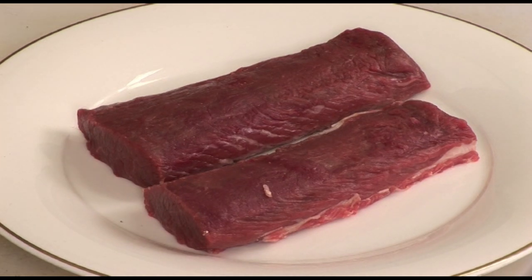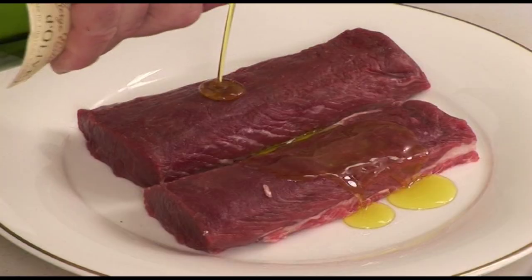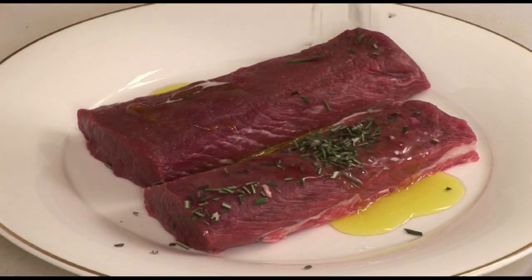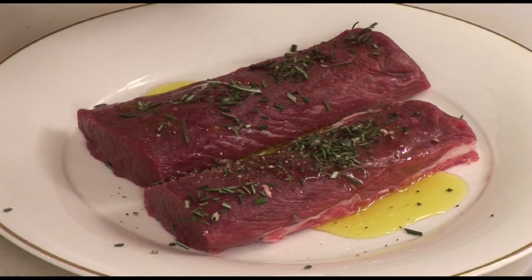For the lamb, I use a loin of lamb because it is tender and it grills so well. I first marinate it with a little bit of olive oil, some garlic, a little bit of herbs. I like to use rosemary and some black pepper. Keep that aside in the fridge until ready to use.